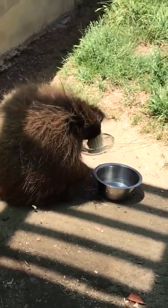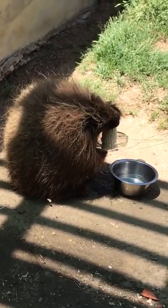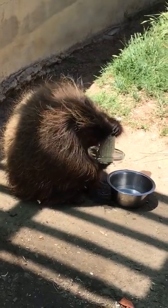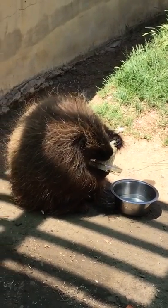Look, Nicole! Nicole! What is that? What is that? It's some corn. You see it? It's right there.